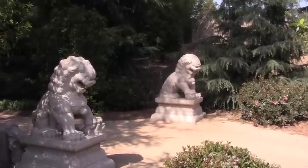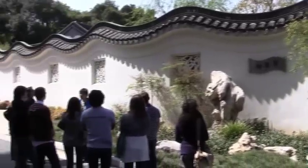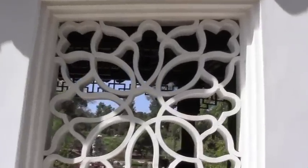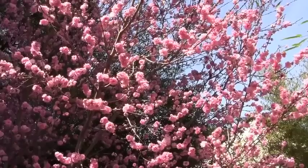These lions mark an entrance to the newest garden. Follow the wall, shaped like a dragon's back, to the Garden of Flowing Fragrance. This beautiful Chinese garden reveals itself slowly and invites your exploration.